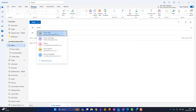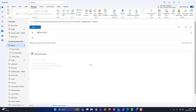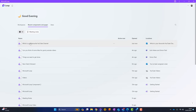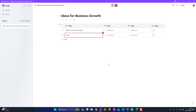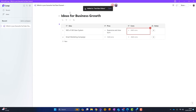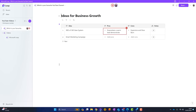What about a Loop component in Outlook? I'm here in Outlook sending Simon an email. At the top there's a Loop component option — I can add a task, a Q&A paragraph, or whatever I want. Let's add a voting table, call it ideas for business growth, and send that to Simon. If I head back to Loop and go to Recent Components, I can see this component is there — it shows the location as Outlook. Simon is actually updating it as we speak. These are individual components, and if I want to I can add them to my workspace directly from here.